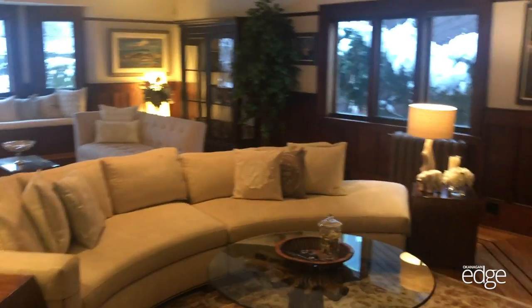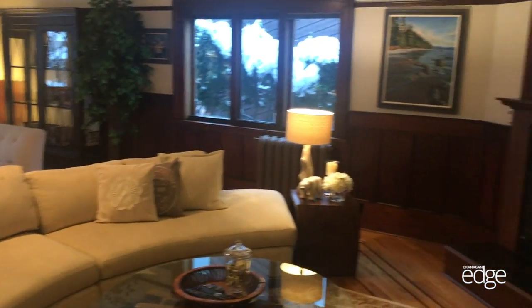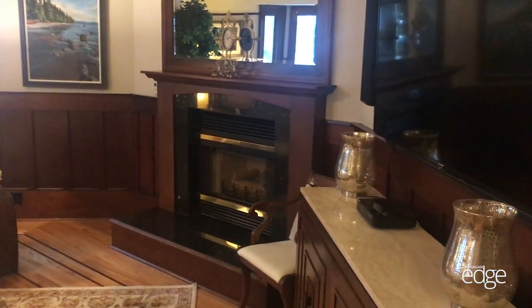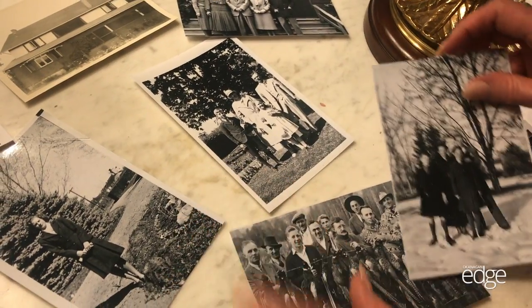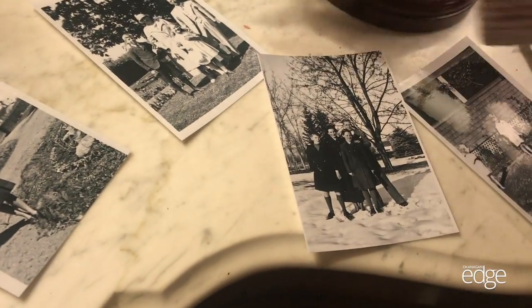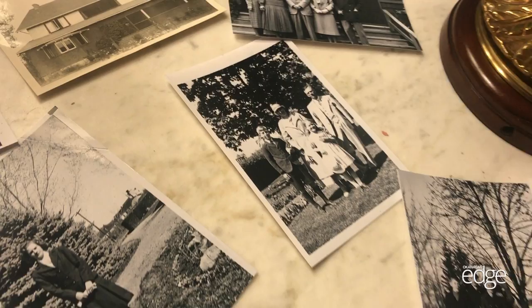This was where Mr. Aitken used to have his boys' parties — this was the men's den of the house. And these are some family portraits of them on the property here. That's Mr. and Mrs. Aitken and the two older children there.